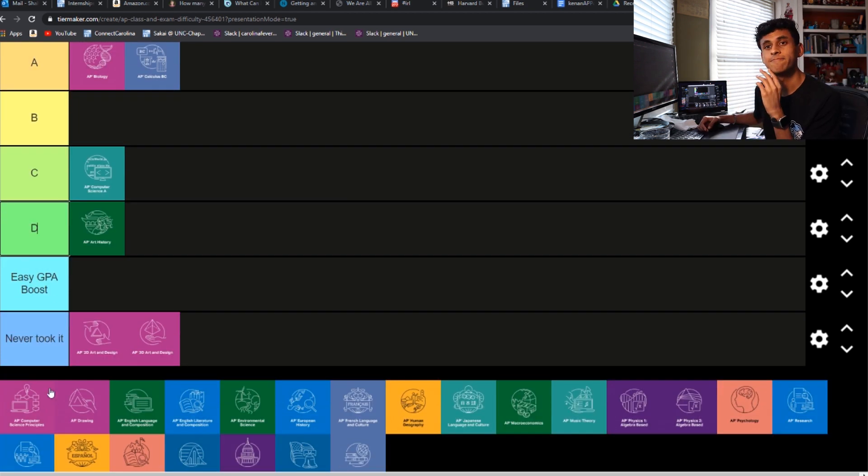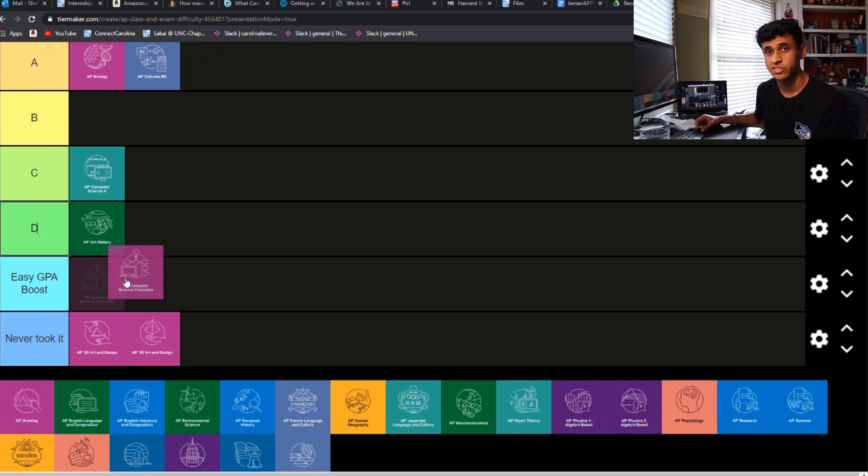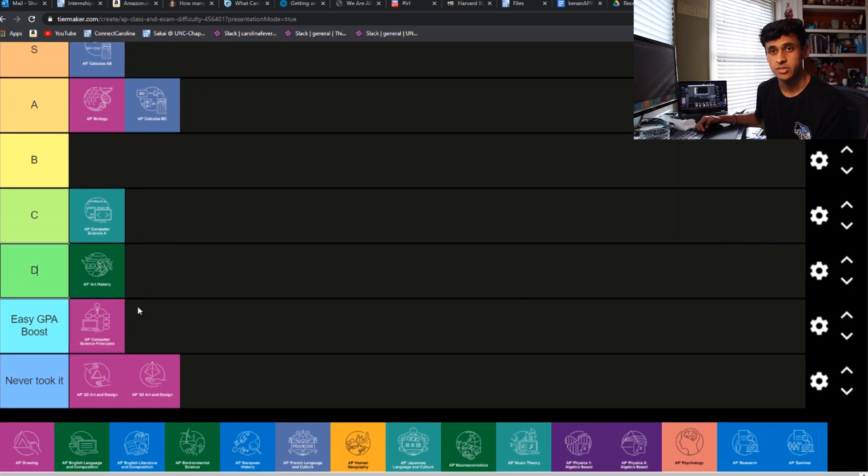AP Comp Sci Principles was not at all like that class — this one was so easy. All the tests were just on code.org, their quiz list covered everything. Half of the AP exam was like a group project that you do in class, so needless to say it was really easy. I'm pretty sure it's like that at most schools too, correct me if I'm wrong. That's definitely going to go in easy GPA boost.